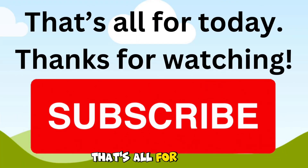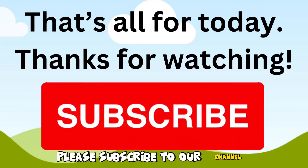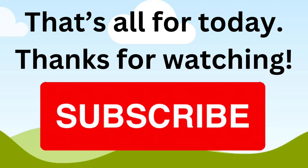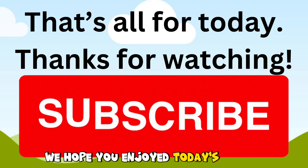That's all for today. Please subscribe to our channel for more brain-boosting videos for kids. We hope you enjoyed today's lesson.